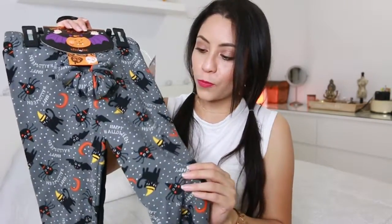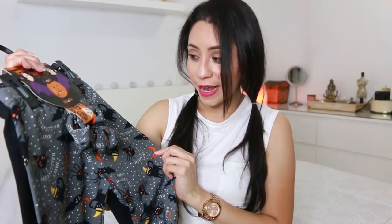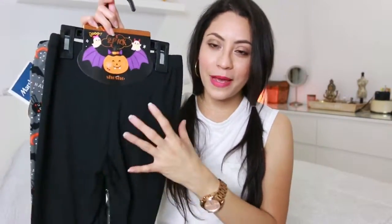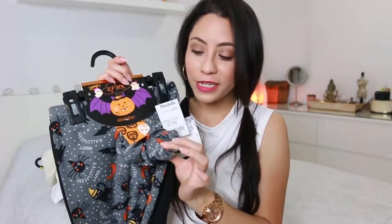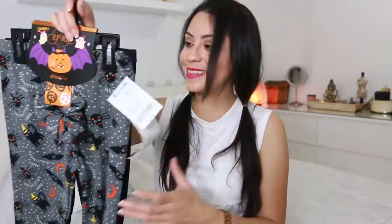It's a pack that comes with a Halloween-pattern pair — it has spiders, cats, and says 'Happy Halloween' — and on the back there's a solid black pair. It also comes with a matching ponytail holder. I thought she could wear this to school — I really like it.